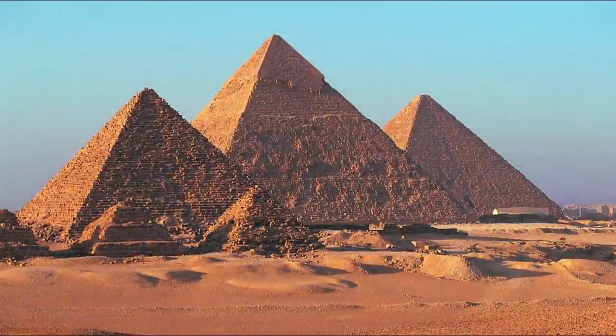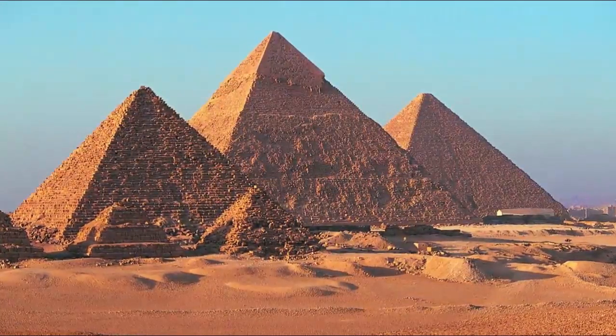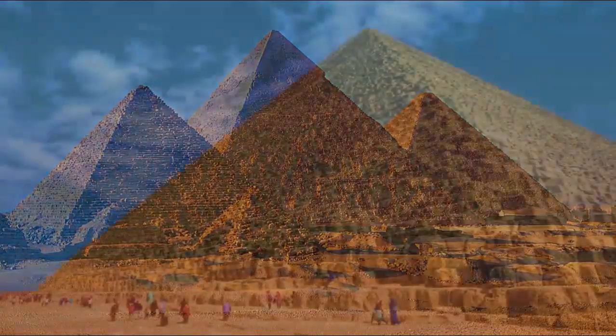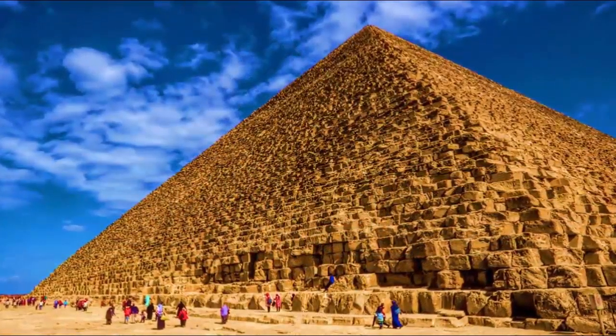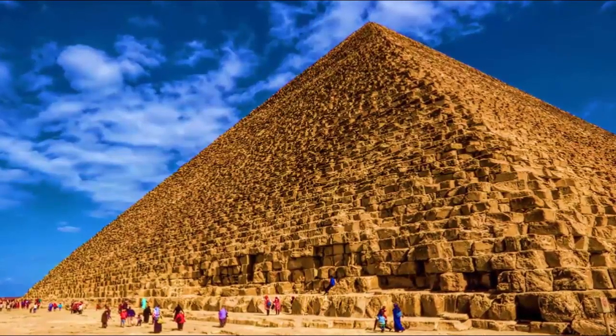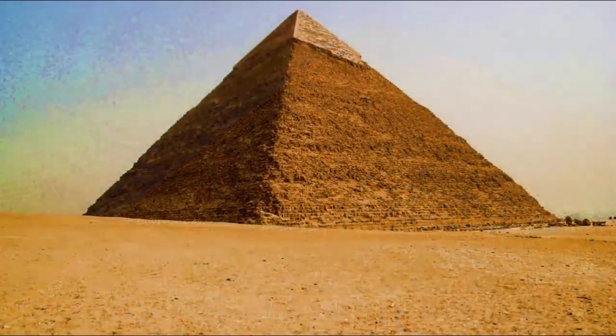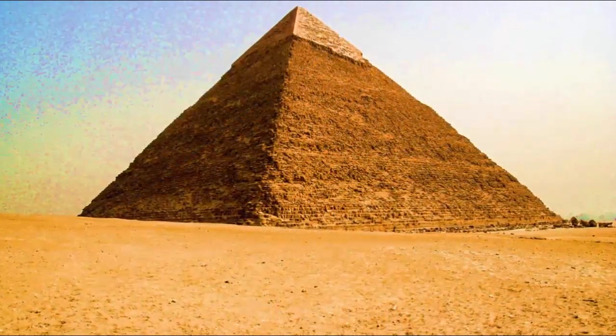Who built the Great Pyramids? How? Why? Questions many have attempted but seemingly failed to answer. Although claimed as tombs, with the different internal chambers within the largest — Khufu — named in representation of this purpose, Khufu, or Cheops, is the only one of the three pyramids with internal chambers. The other smaller two merely have tunnels beneath.